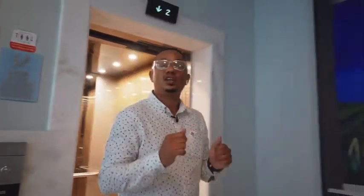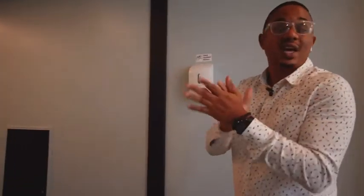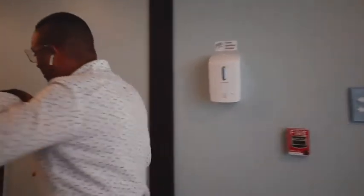We're here on the second floor at R Hotel Kingston and we're gonna head off to our standard deluxe kitchenette room. Follow me.